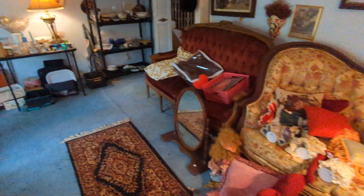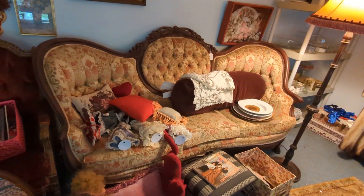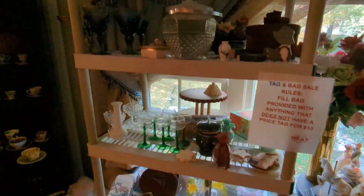We do have some furs. We've got this beautiful sofa right here — it is mint condition. We've got this beautiful curio cabinet, all sorts of figurines, hats, and more glassware.